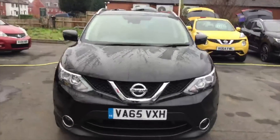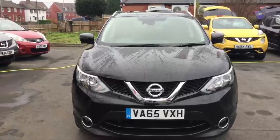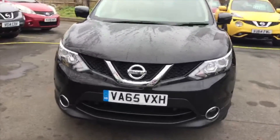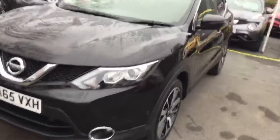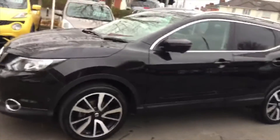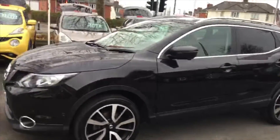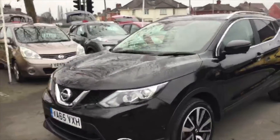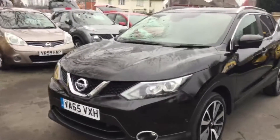It's on the market right now at Hylton Nissan in Worcester for £21,995. If you're interested in coming down and having a look, please give me a call on 01905 748 282, or drop me an email at barney.simpson@hylton.co.uk.